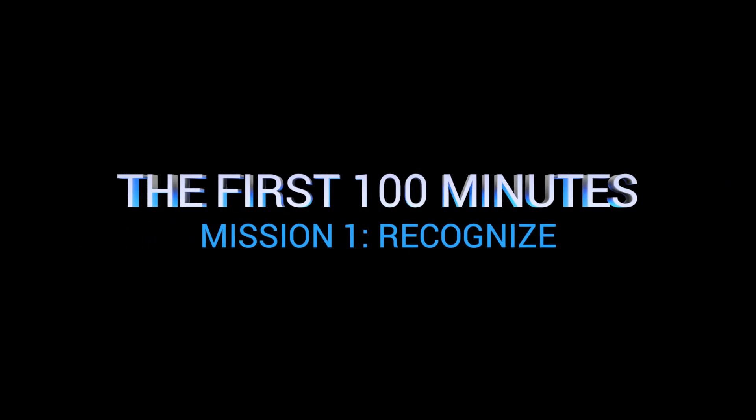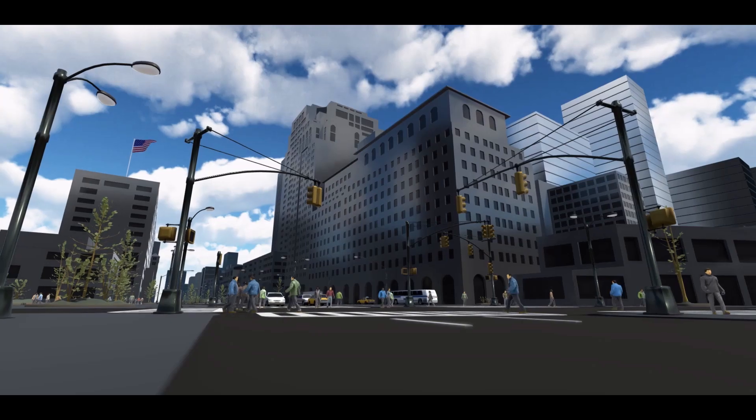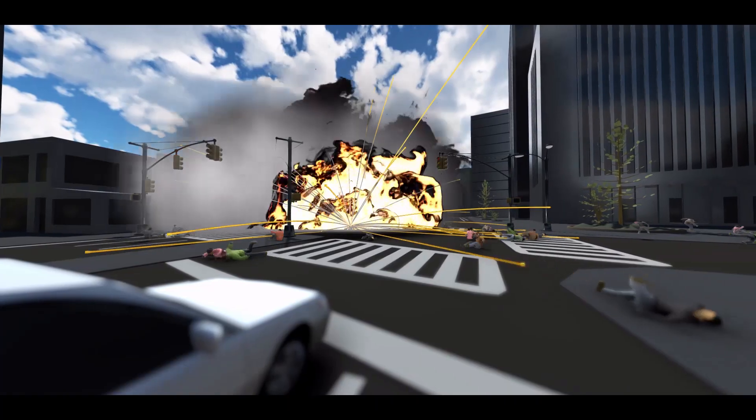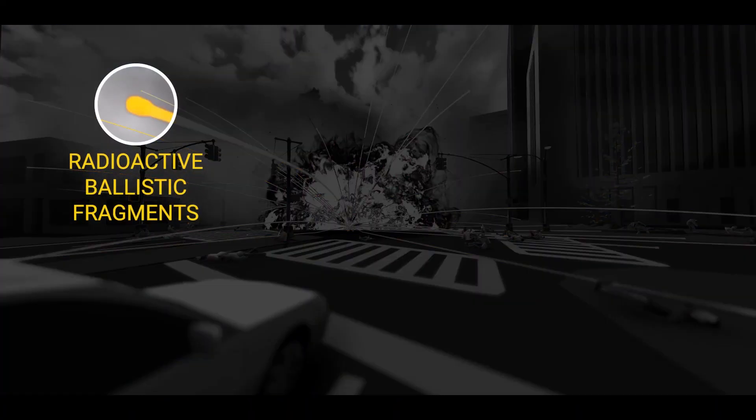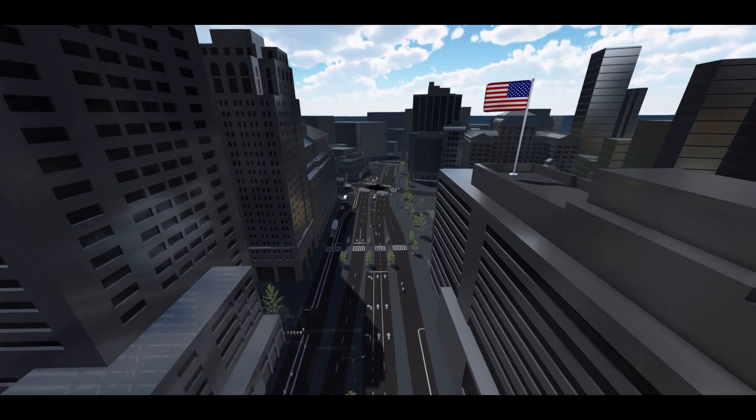The recognized mission when responding to a radiological dispersal device: the first step is recognizing that a bomb of this type has been detonated and that radiation is present at the scene of the explosion. The recognized mission consists of two tactics.